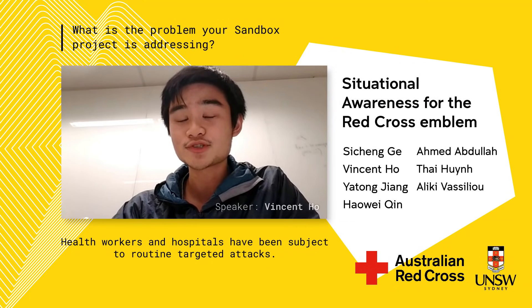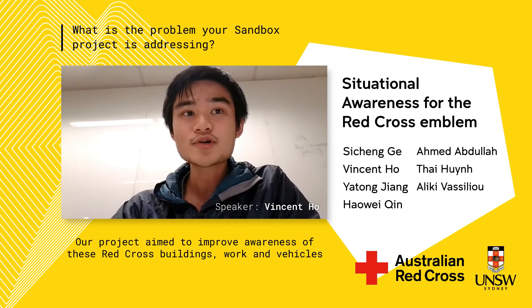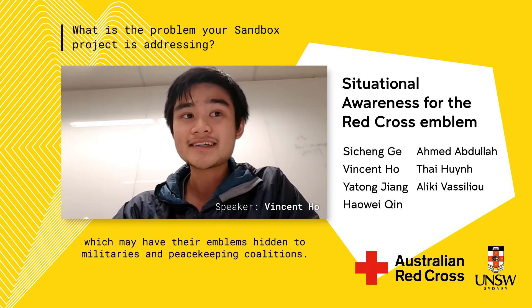Health workers and hospitals have been subject to routine targeted attacks. As a result, many organisations have removed their names and emblems from project sites and vehicles. Our project aims to improve awareness of these Red Cross buildings and vehicles, which may have their emblems hidden, to militaries and peacekeeping coalitions.